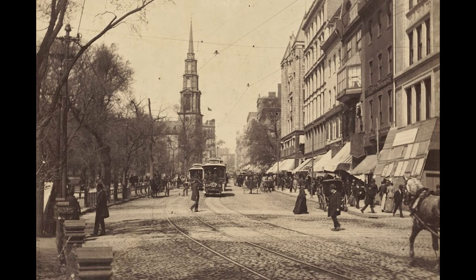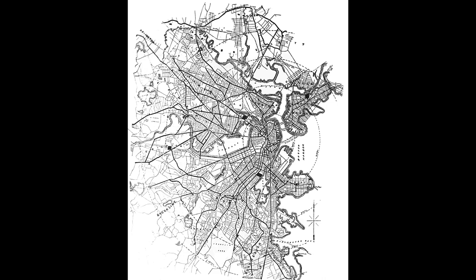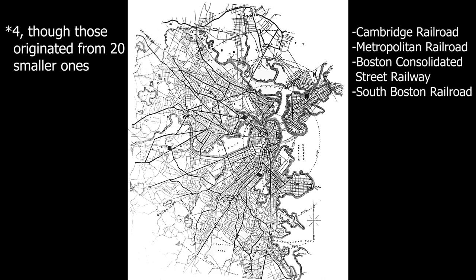But that all changed after Franklin Julian Sprague created the electric traction motor in 1886, and two years later created the first commercial electric trolley system. Sprague's invention caused a shockwave — not only to Boston, but all over the world — to convert horse-drawn trolleys to electric streetcars. This got the attention of Henry Melville Whitney, the president of the West End Street Railway Company. Henry established the company in 1886 by combining Boston's five street railways.